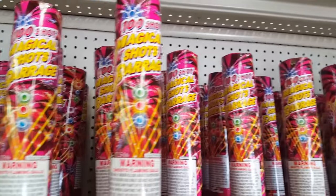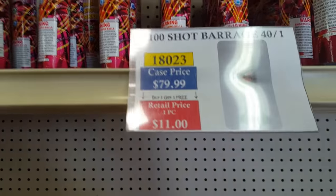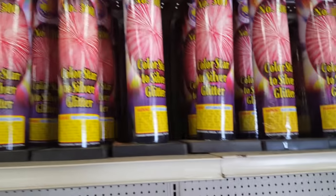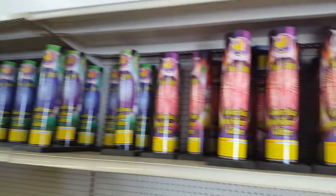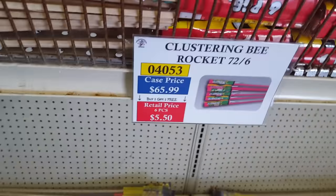We've got Butterfly Rockets, some 100-shot Magical Barrage — I think these are parachutes, I'm not 100% positive. We've got the Sky Saber, Butterfly Rockets, Clustering Bees Rockets, and here's some kind of array of single-shot tubes that you can purchase as a single piece or by the case. These Clustering Bee Rockets are by Shogun.